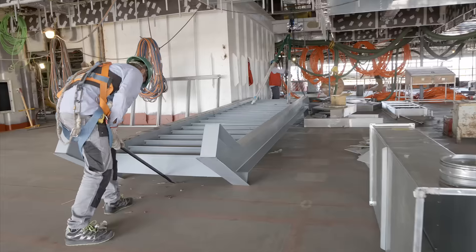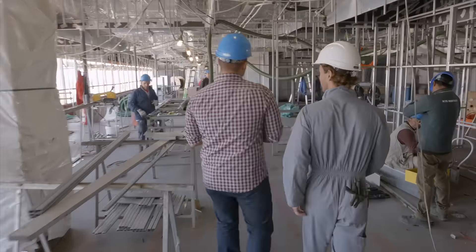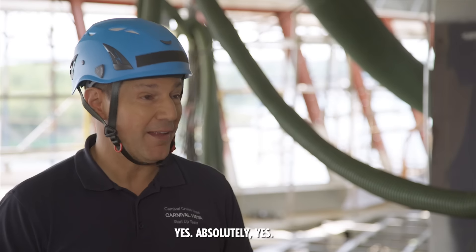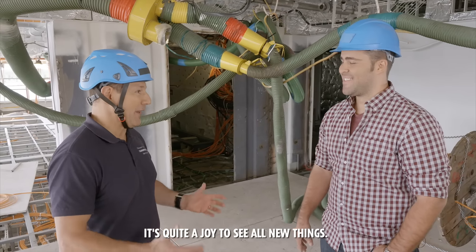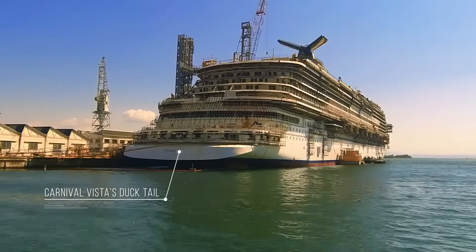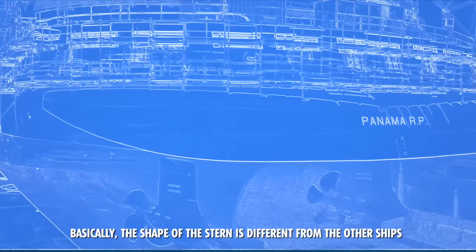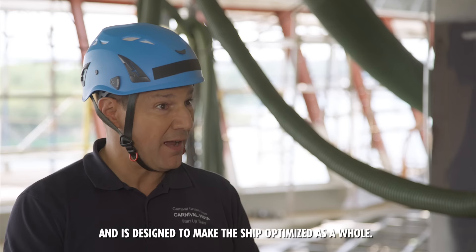Rumor has it this ship is taking a brand new approach to how it runs, which brings me to my first stop — Carnival Vista's Captain. So you have the ship with all the new toys? Yes, absolutely. It's quite a joy to see all the new things. We noticed this yesterday when we were behind the ship — they called it a ducktail. This is a totally different animal from any of the other ships. Basically, the shape of the stern is different, and it's designed to optimize the hull.